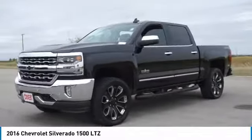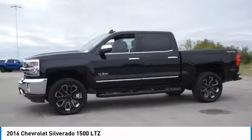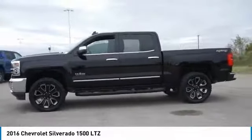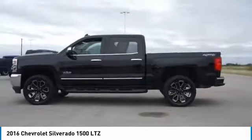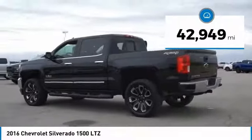Looking for the right vehicle? Check out the 2016 Silverado 1500. The Chevy Silverado 1500 has the lowest cost of ownership of any full-size pickup. This vehicle has less than 45,000 miles.